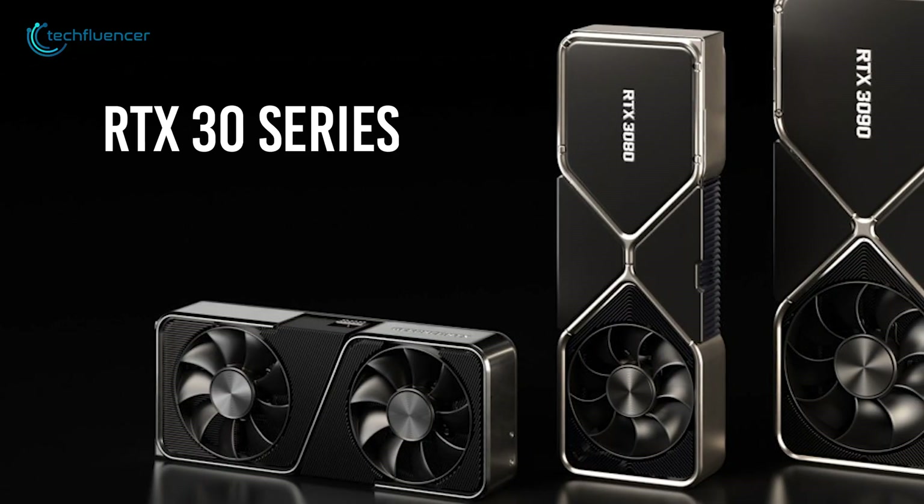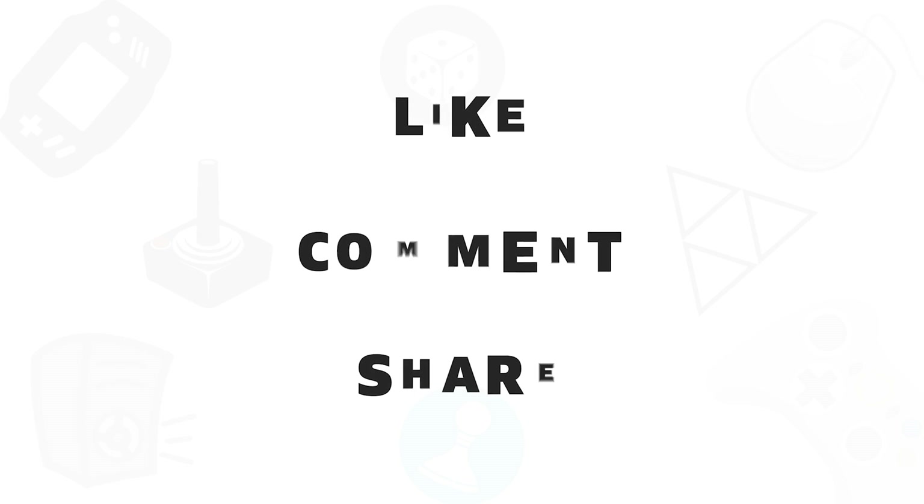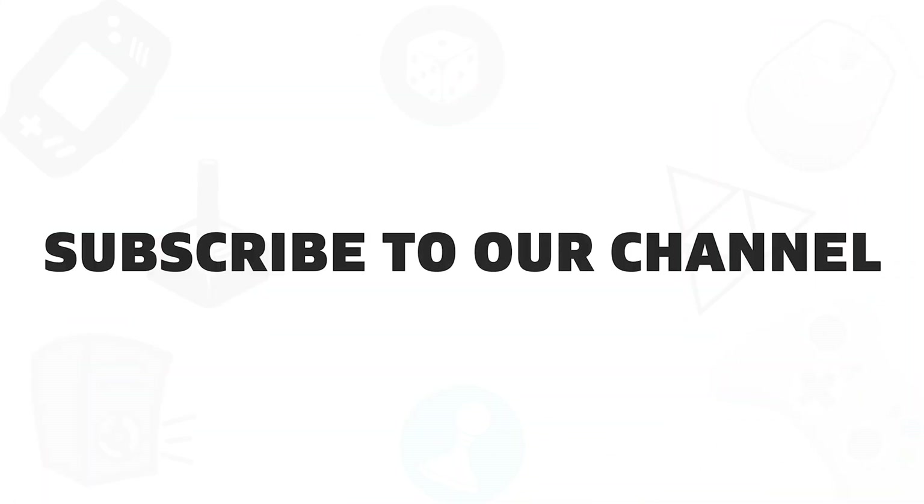So that was all about the RTX 30 series. If you found this video helpful, give it a thumbs up, share it with your friends, and comment below to let us know your thoughts. Subscribe to our channel if you want to see more videos like this on your feed.